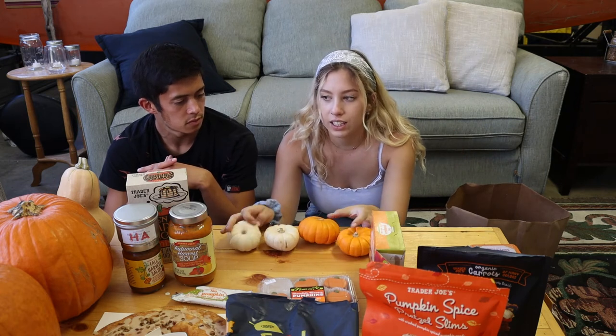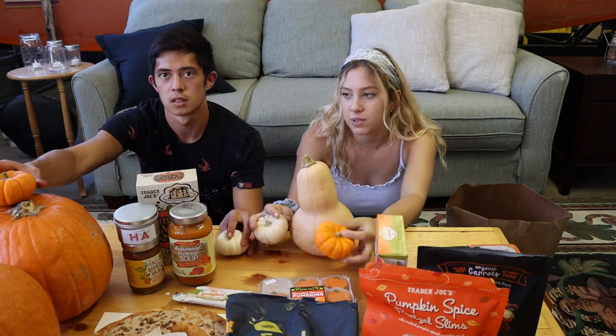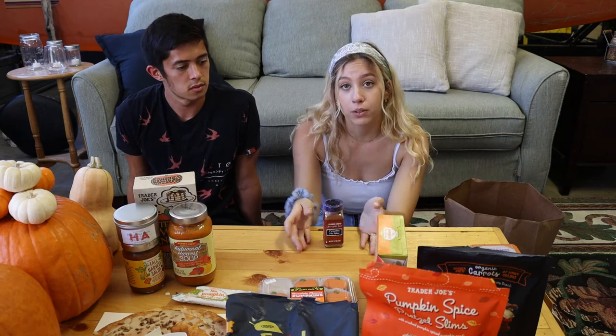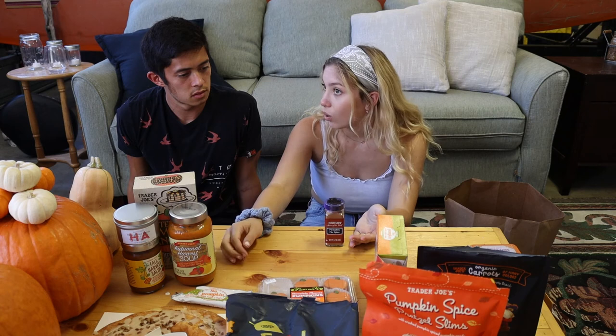Next we got cute little pumpkins and squash that we'll probably put somewhere — maybe on the dining table. Little pumpkin hats, super cute. We also got pumpkin pie spice because we've been really liking bagels with cream cheese and cinnamon, so why not pumpkin pie spice? You can also put it on hot chocolate, pancakes, or tea.